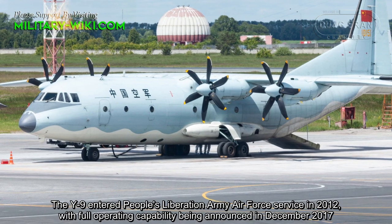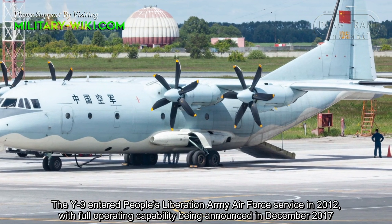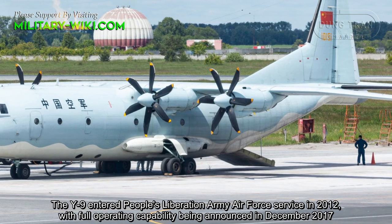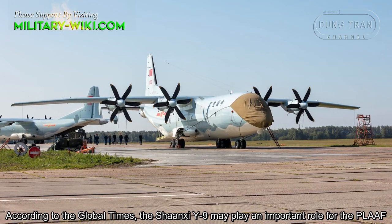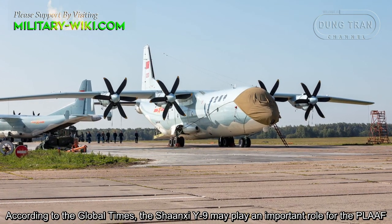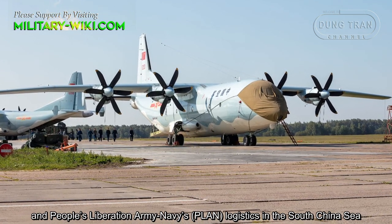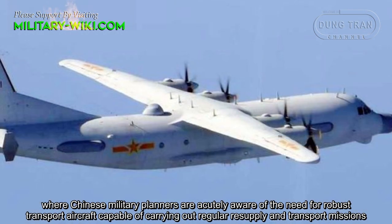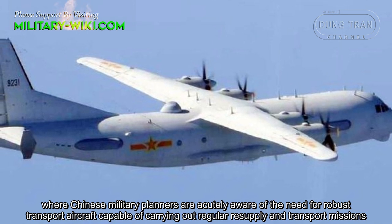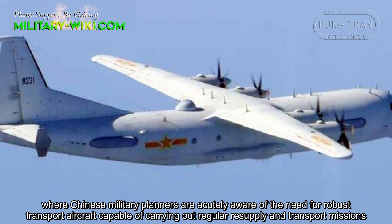The Y-9E entered People's Liberation Army Air Force service in 2012, with full operating capability announced in December 2017. According to the Global Times, the Shanxi Y-9E may play an important role in the PLA Air Force and PLA Navy's logistics in the South China Sea, where Chinese military planners are acutely aware of the need for robust transport aircraft capable of carrying out regular resupply and transport missions.